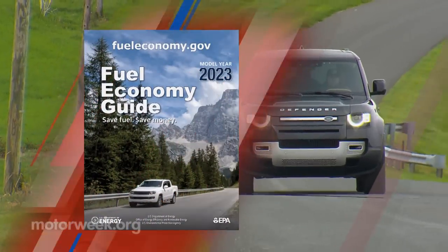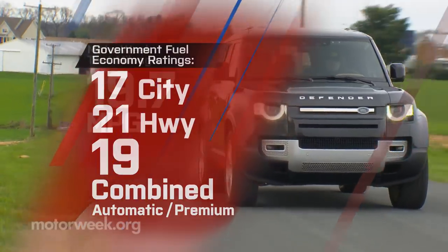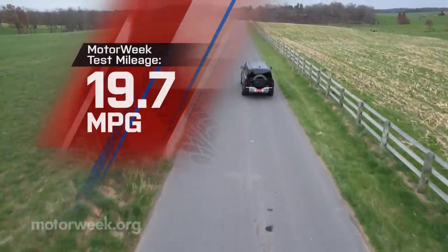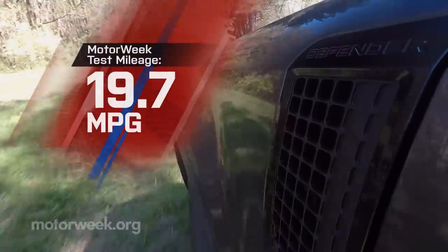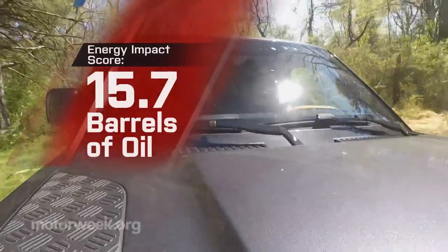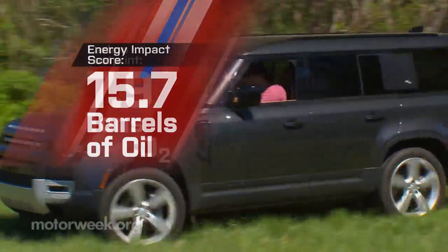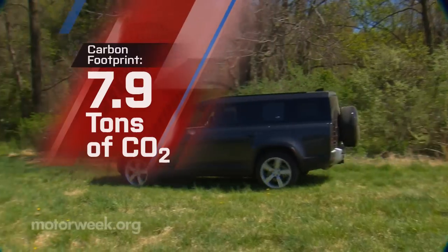Government fuel economy ratings are 17 city, 21 highway, and 19 combined. We averaged 19.7 miles per gallon of premium. It's just slightly below average on energy impact score, burning through 15.7 barrels of oil yearly with 7.9 tons of CO2 emissions.